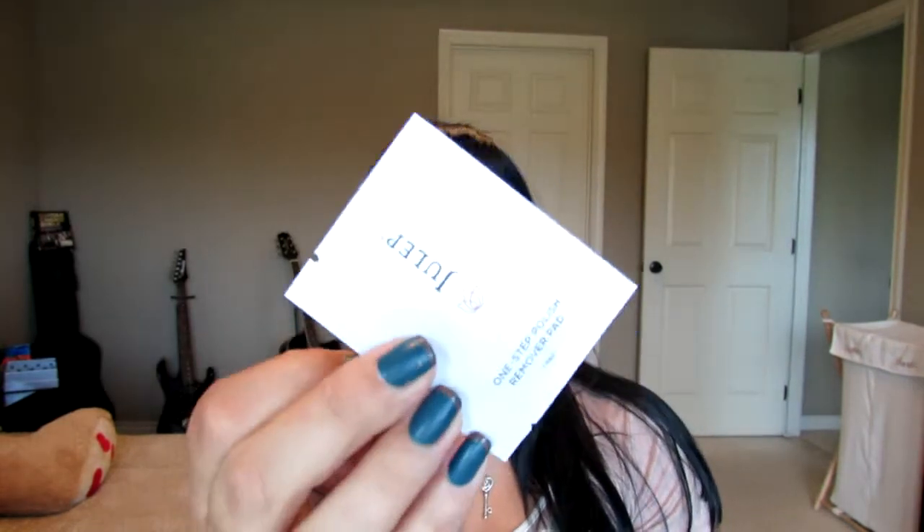The next thing is these little nail polish remover pads from Julep — just a little moist pad with acetone. There's also a little card to refer a Julep Maven to get a free box, and a part that says 'If your dreams do not scare you, they aren't big enough.'